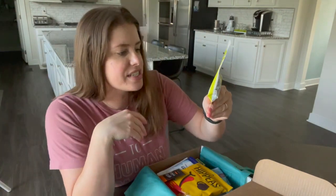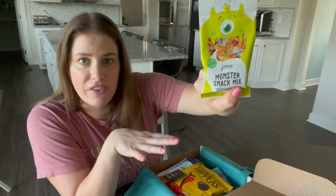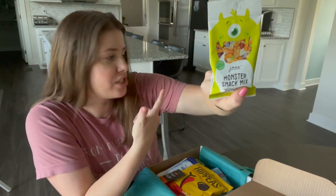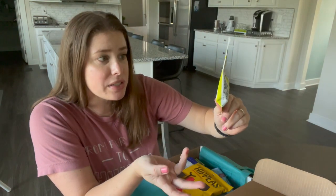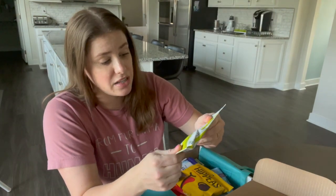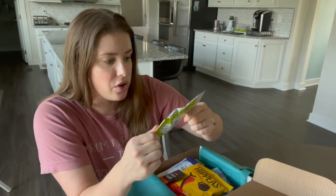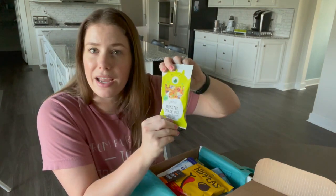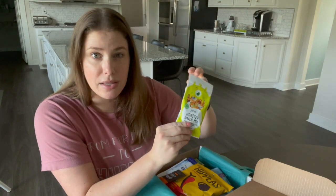We also have a Monster snack mix – this is Jax's brand. I don't get super fancy snacks for my kids; one is two years old and the other is about seven months. It says school safe, peanut free, gluten free, no artificial colors and all natural. I'm down to at least try these, and I'll look up where to get whatever ones are a hit.